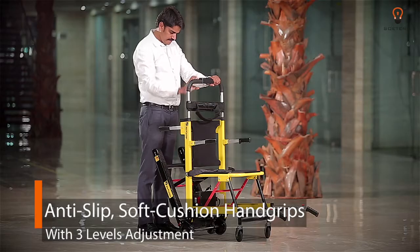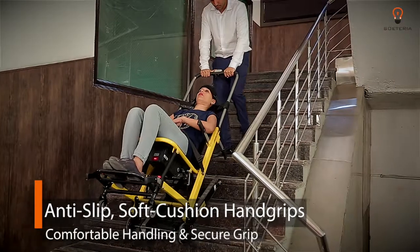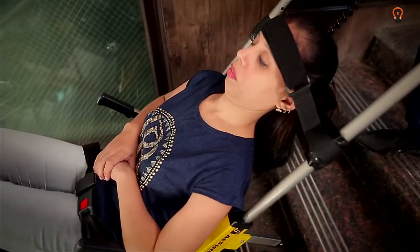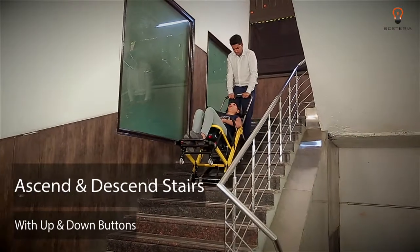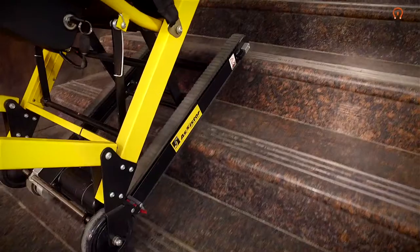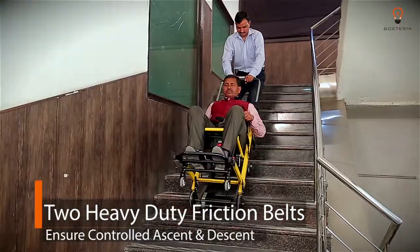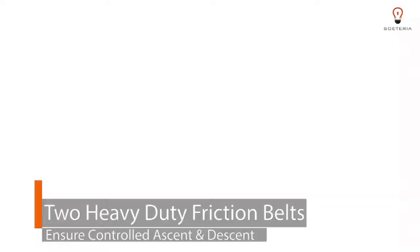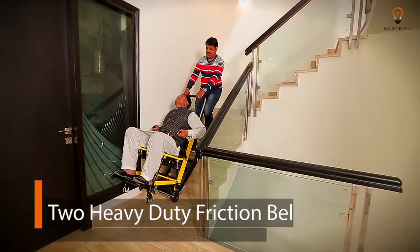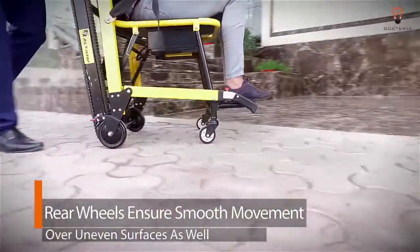Anti-slip soft cushion hand grips with three levels of adjustment offer comfortable handling and a secure grip. It can ascend as well as descend stairs by simply using the up and down buttons. Two heavy-duty friction belts create a braking force, ensuring controlled ascent and descent even with heavy patients. The rear wheels ensure smooth movement over uneven surfaces as well.